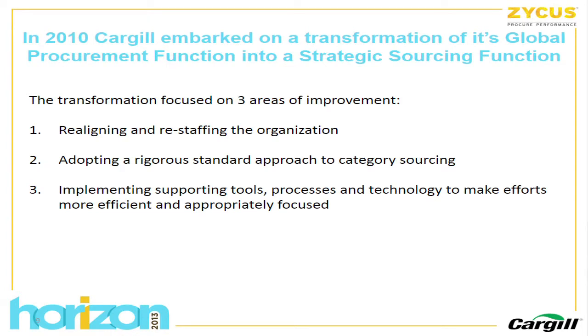In 2010, we embarked on a transformation. We had historically had a global procurement function, but it was pretty decentralized — a lot of people were embedded in the business units. We thought there was an opportunity to deliver greater value by changing how we thought about procurement. The transformation looked at three areas: first, realigning and restaffing the organization with a mix of experienced Cargill talent and outside hires; second, adopting a rigorous end-to-end approach to category sourcing; and third, implementing supporting tools, processes, and technology to make our efforts more efficient.